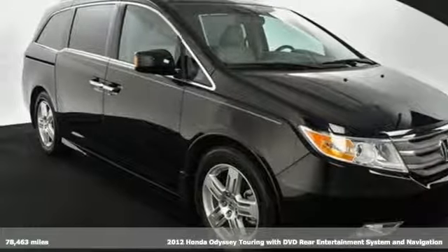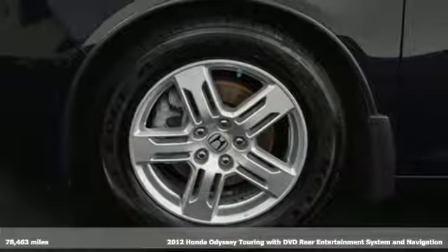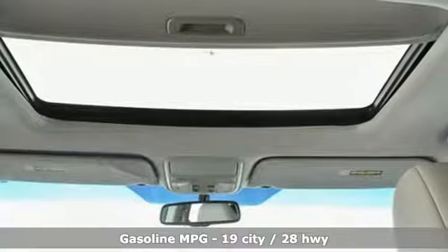Here's a 2012 Honda Odyssey. From hood to hatch, it offers all the comforts and conveniences you want. A great vehicle is comprised of great features like these.